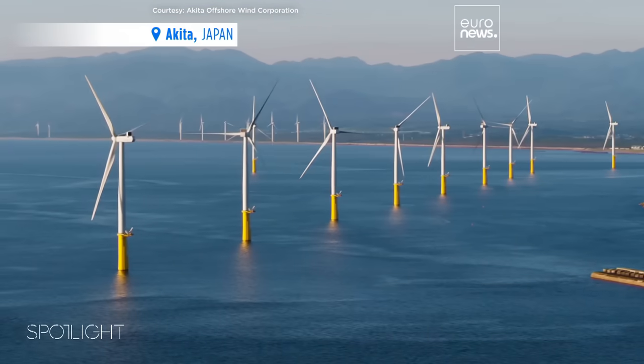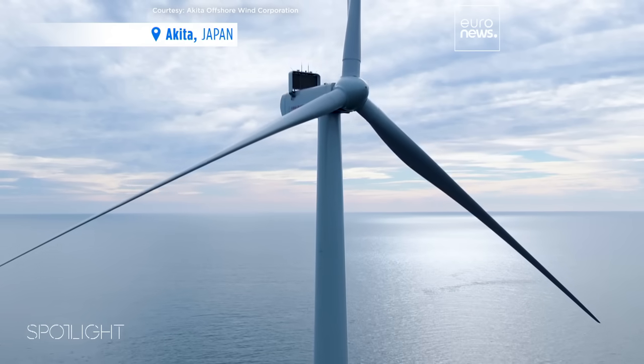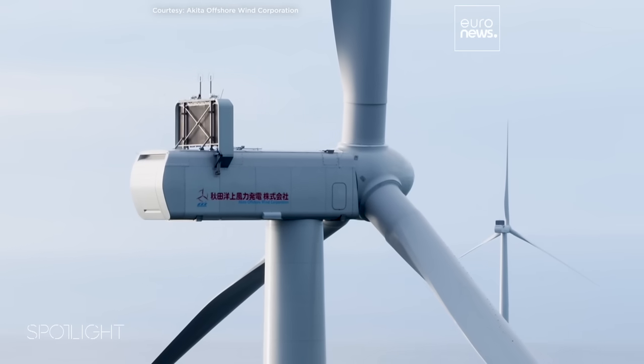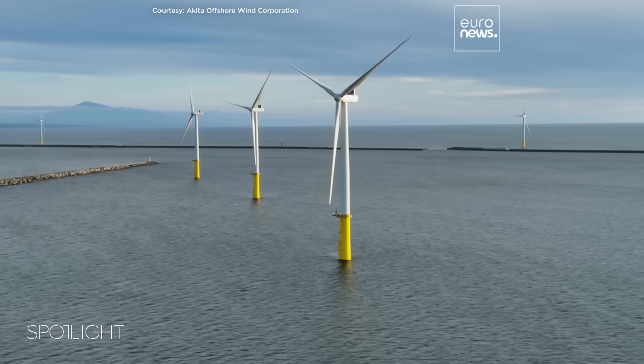Japan relies on both floating and bottom-fixed turbines to generate power. The bottom-fixed wind power station of Akita was the first large-scale offshore wind farm in the country. Both types are adapted to Japan's complex topography and natural disasters.